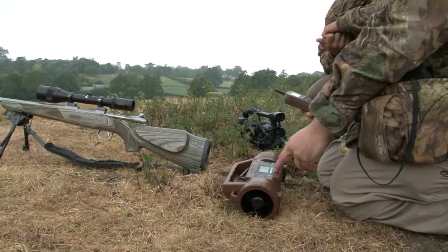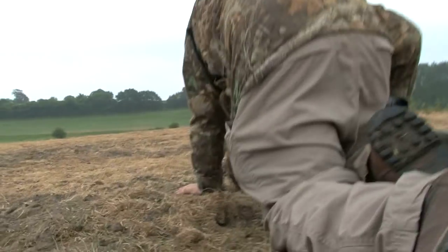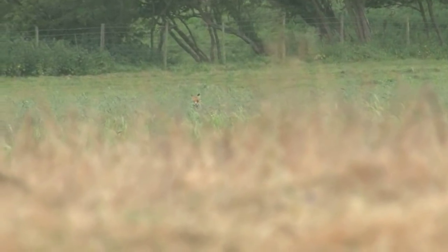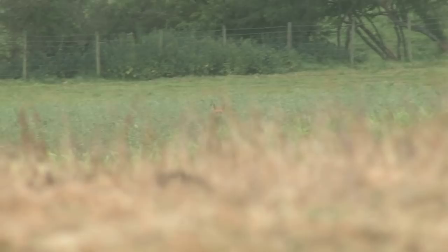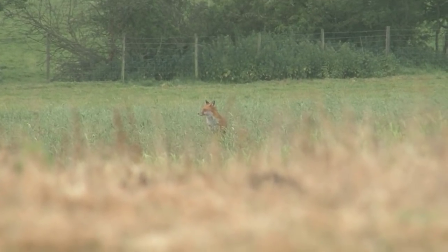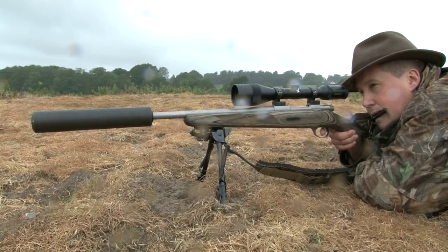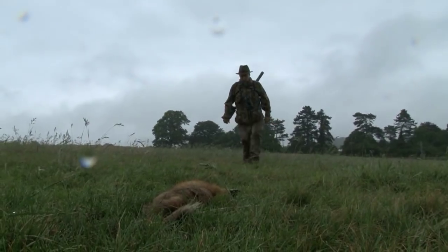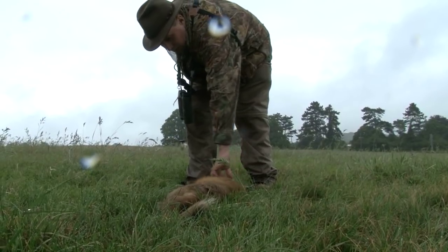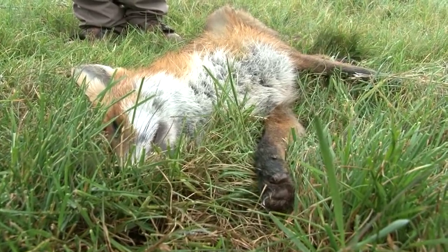There's a field Roy has been watching for a while, but he has only just got permission to shoot foxes on it. There has been a vixen and he thinks he spots her on the bank. They crawl to get a clear view and Roy calls her in — another clean kill. To his surprise, it's yet another dog fox. They've had three dog foxes in this field in the last week and a half, and he was sure it was going to be a vixen out hunting. It just goes to show how many there are about, so they'll carry on looking for the vixen.